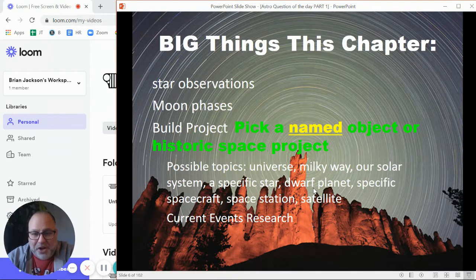Or for the build project, you could do a historic project built by human beings. It does have to be a historic one, because the current events project is for current events. So for the build project you could do a spacecraft like Apollo, Gemini, or even the space shuttle — those are all historic spacecraft. For space stations, you could do one of the Mir space stations, or Skylab, which America built back in the 70s. You could also do an older historic satellite. Those are all older historic things, where you're going to build something and bring it into class.